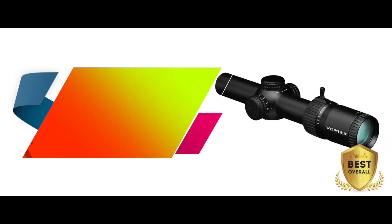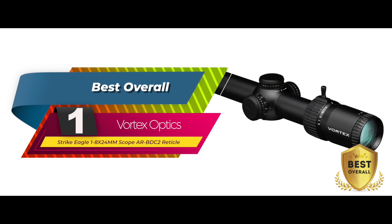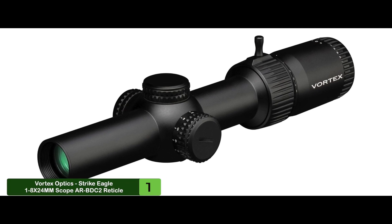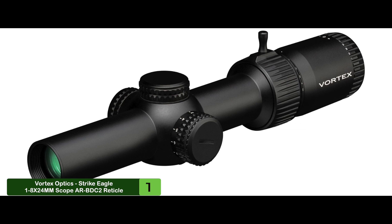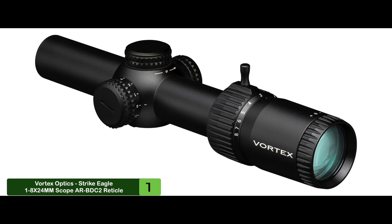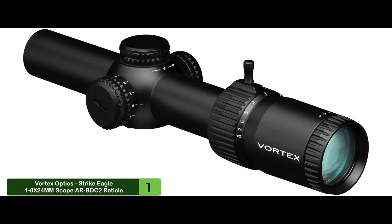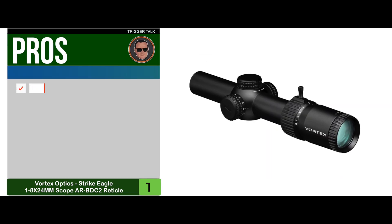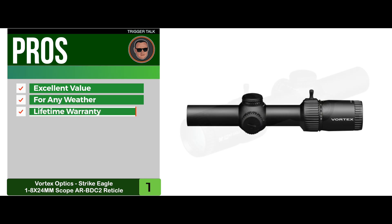Finally, we have the best overall: the Vortex Optics Strike Eagle 1 to 8 by 24mm scope with AR-BDC2 reticle. Countless hunters would agree the Vortex Optics Strike Eagle is a top choice for a 1 to 8x powered scope. It is full-featured, well made, durable, useful for almost any type of hunter, and very well priced — all of which makes it an obvious choice for our top scope. Its pros: excellent value, perfect for any weather, includes a lifetime warranty, and durable construction from single-piece aluminum.